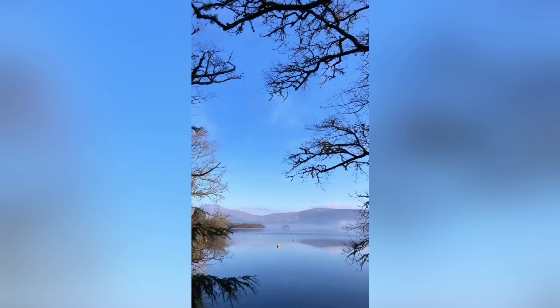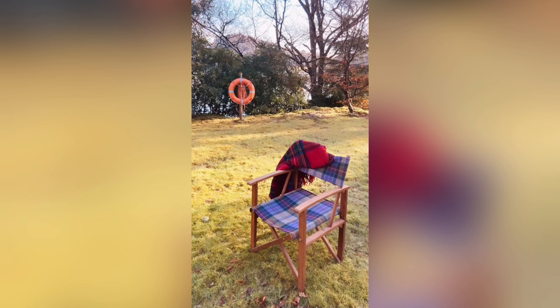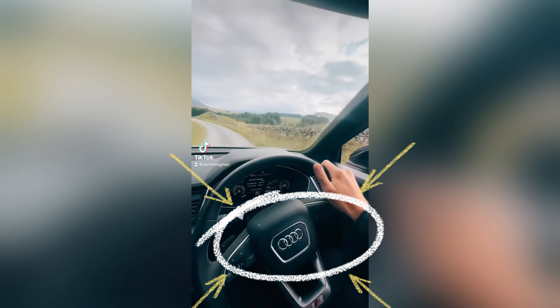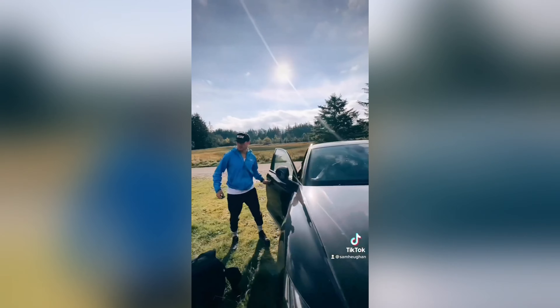By looking at the steering wheel of the car, the brand of the car he is driving here is Audi — branded and designed to drive in countries where right-hand driving is in place. The car belongs to the Audi S series.